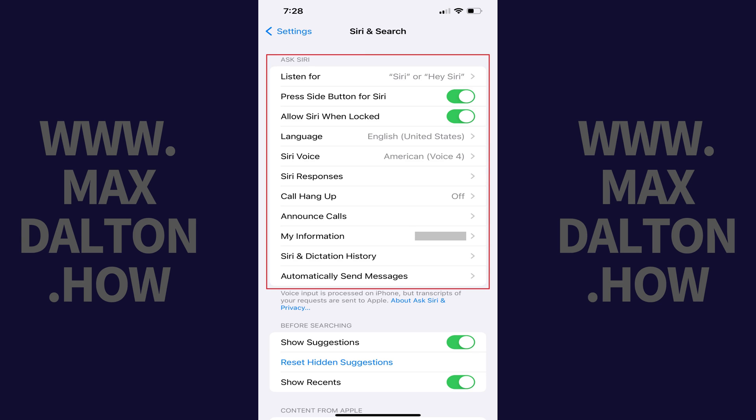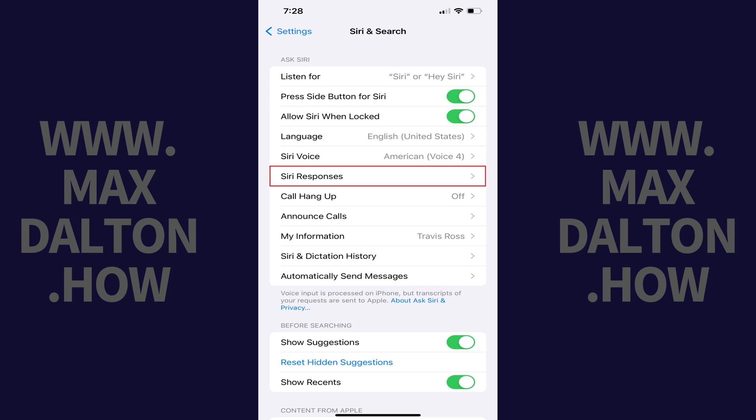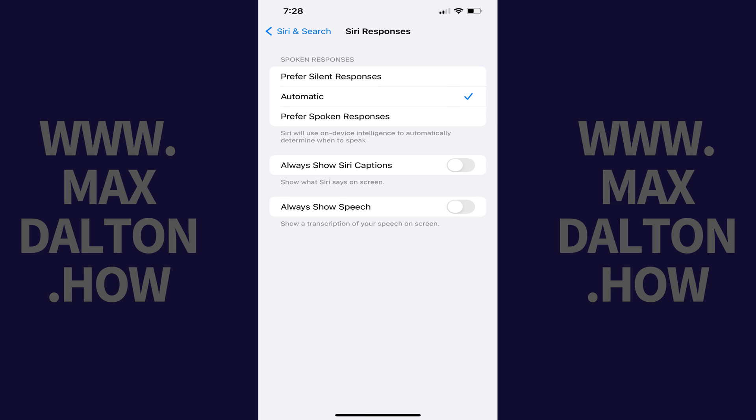Step 3. Navigate to the Ask Siri section, and then tap Siri Responses. The Siri Responses screen is displayed.